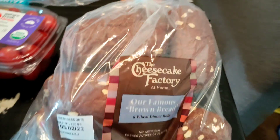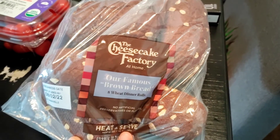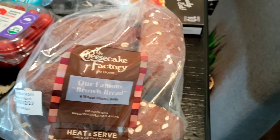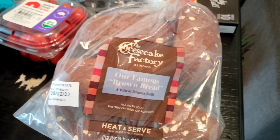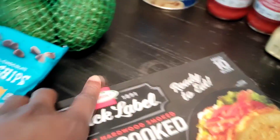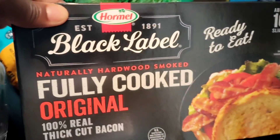This one right here is actually for my mother. She went to New York to celebrate her birthday with my brother and the rest of our family out there. She came back and kept talking about the bread she had from the Cheesecake Factory, and it just so happened Walmart had it, so I picked this up for her — she'll be excited about that. I also have some cooked bacon that I'm going to use for one of the recipes.